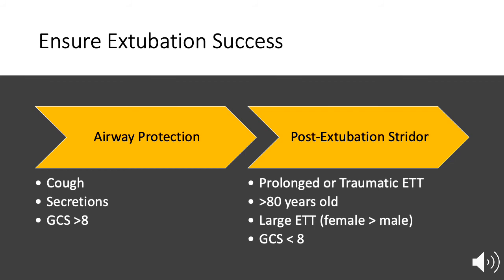Some patients are at high risk for post-extubation stridor. Providers must rule out the risk factors, which include prolonged intubation, age greater than 80, a large endotracheal tube, an elevated Apache 2 score, a Glasgow Coma Scale less than 8, a traumatic intubation, female gender, a history of asthma, or a history of aspiration.